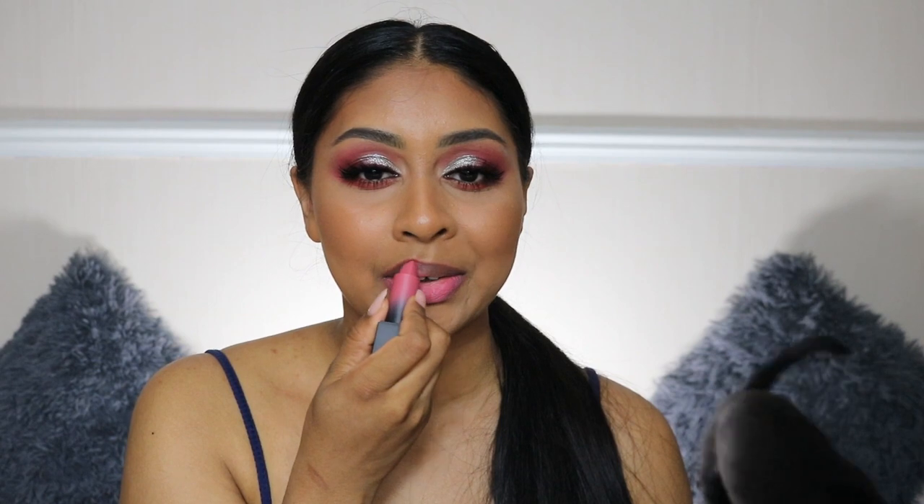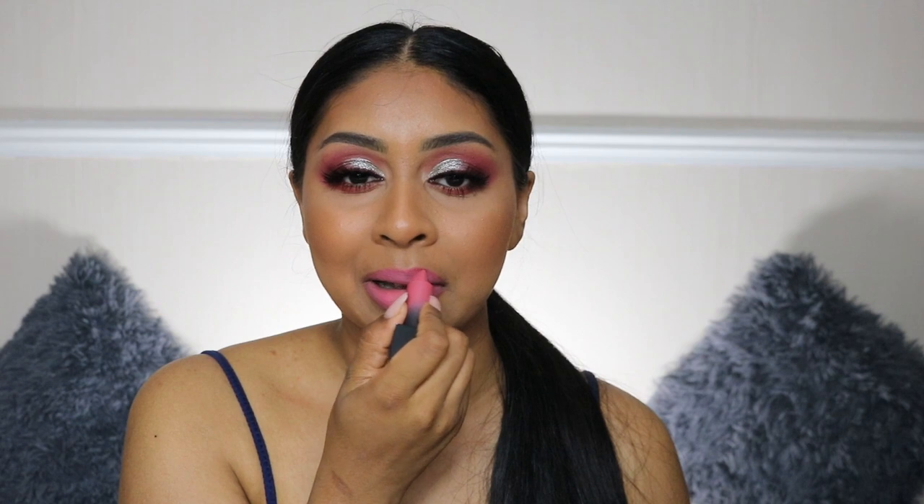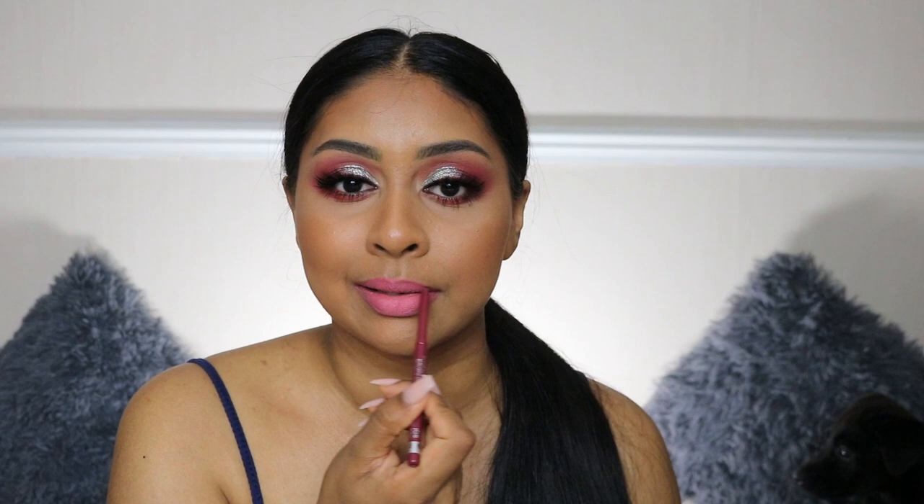I've literally gone through like five battery packs and two SD cards today — it's crazy! Anyway, the next shade is Honeymoon, which is kind of like a pretty pink shade. I'm going to add a bit of lip liner for this one as well. I wouldn't say this one is my favorite, but this is what Honeymoon looks like.